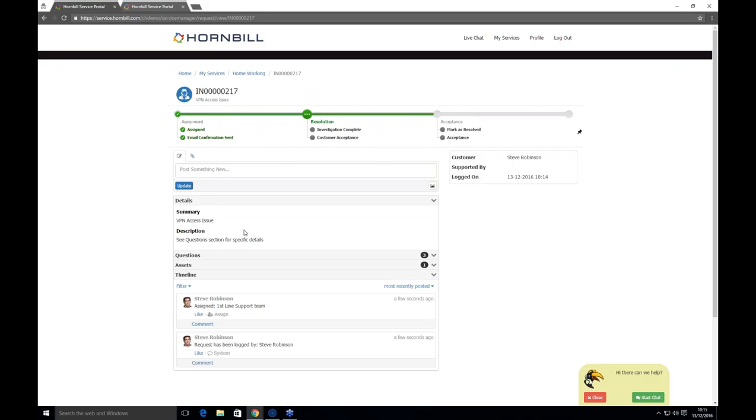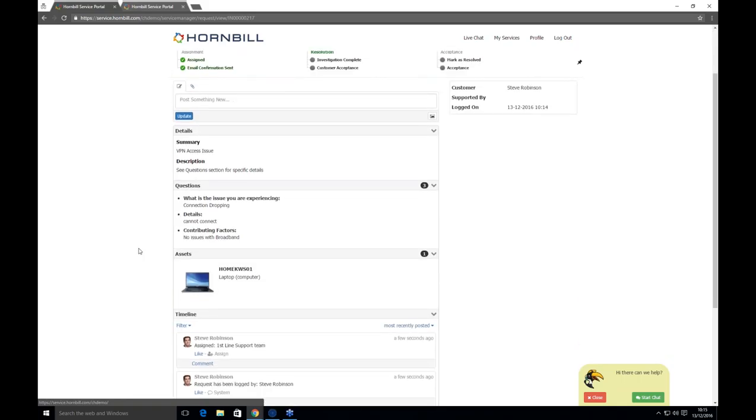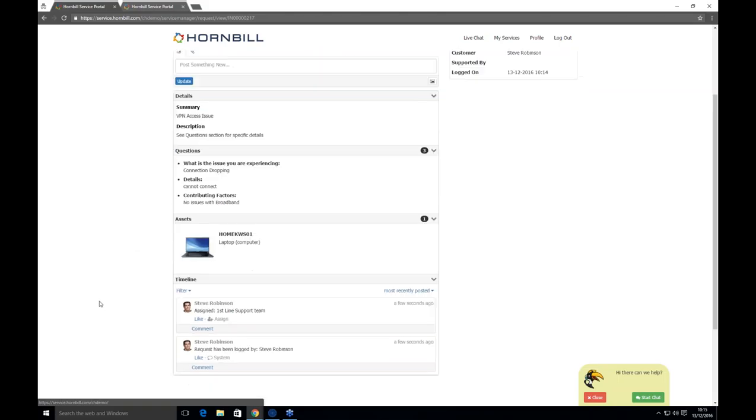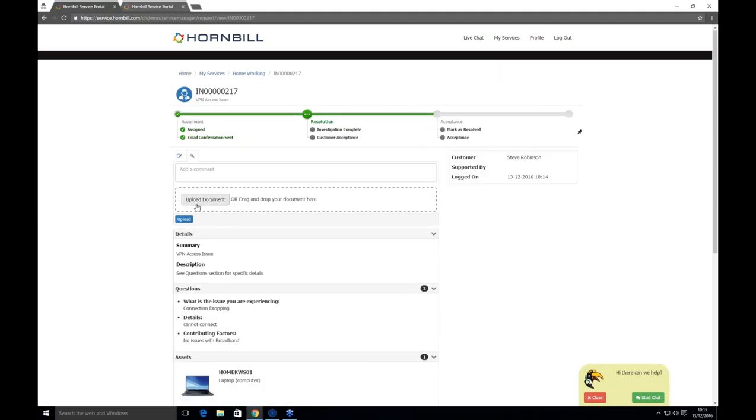All details Steve logged are shown with collapsible panels, all on one page — no flicking between tabs. If Steve wants to update, he can post in the update box and it goes into the timeline in chronological order. Attachments can be added via drag and drop or the traditional upload method. Nice and easy for the customer to get in touch.